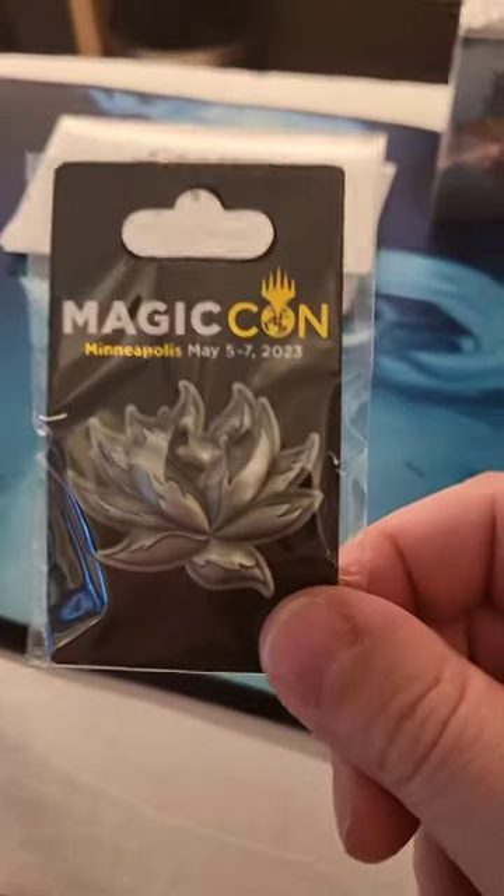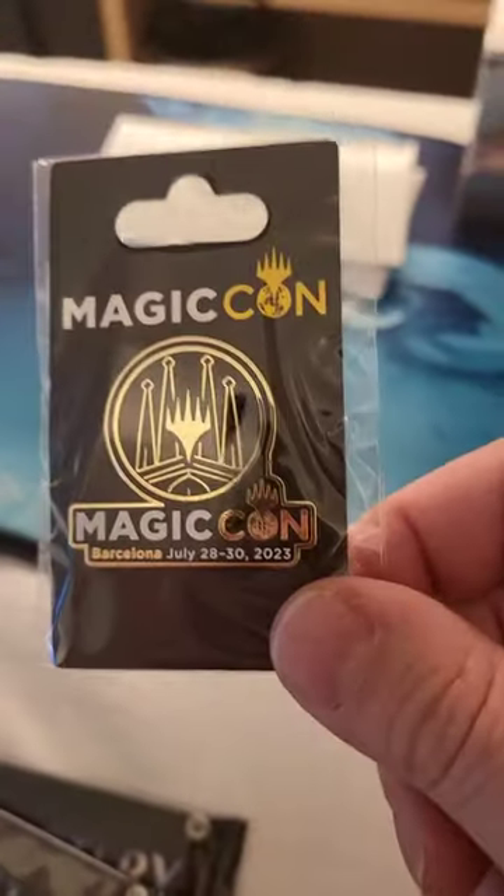Looks like they kicked in a Lotus pin from Minneapolis, an exclusive Barcelona pin, a deck box, and sleeves in it, plus a couple secret layers.